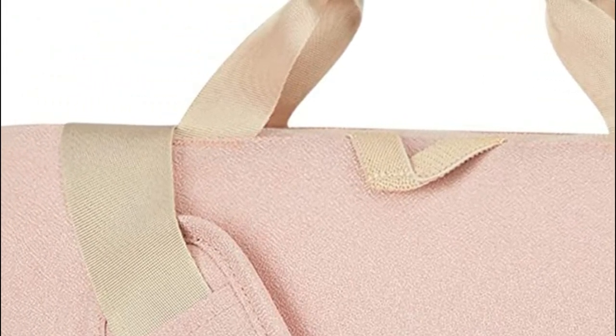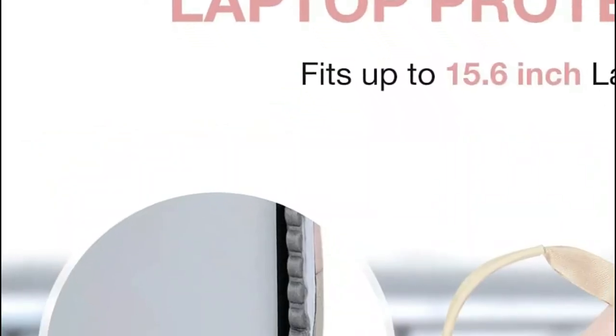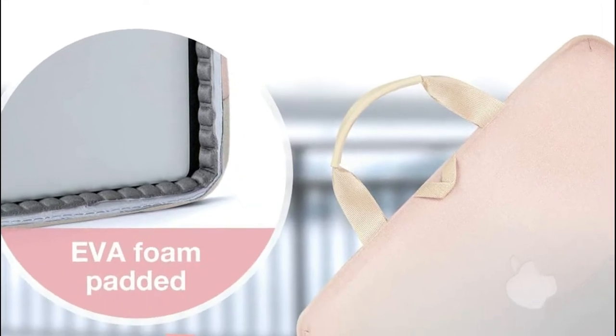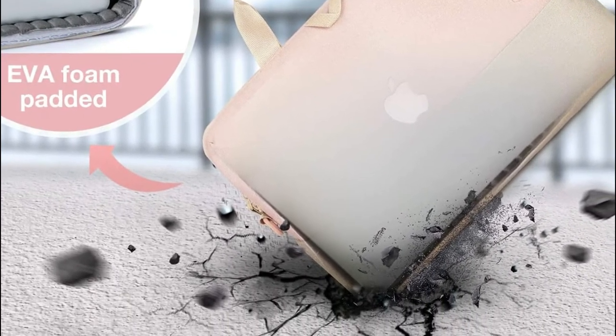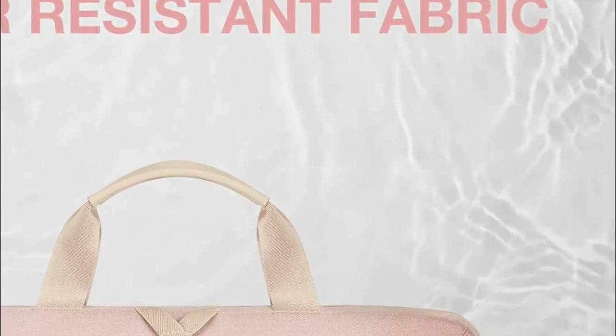The laptop compartment is fully padded with EVA foam to provide optimal 15.6-inch laptop protection. The separate DG Smart compartment can accommodate a 15.6-inch laptop, 15-inch or 14-inch MacBook, 9.7-inch iPad, and other tech gadgets like charging cables for speedy TSA security checkpoint access when traveling.